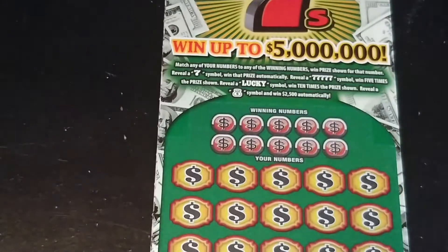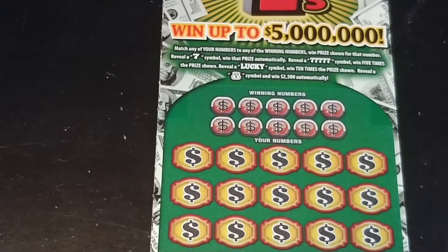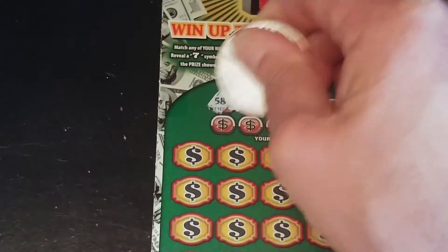This is the new game from the New Jersey Lottery. Match your number to the winning number, win that prize shown. Get a 7 symbol, win that prize automatically. Get five 7s, win 5 times the prize. Get a lucky symbol, win 10 times the prize. Get a money bag symbol, win $2,500. And we are looking for 58,